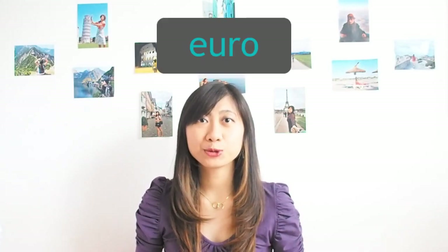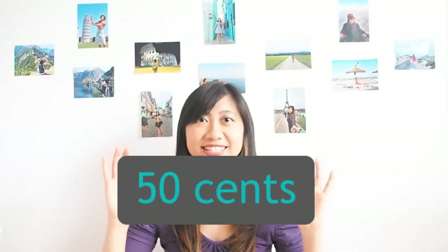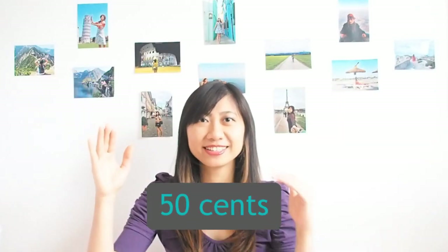Are you confused? Let's go to the next example so you can get a clearer idea. For this example, I will use euro and will choose 50 cents for rounding up and down.